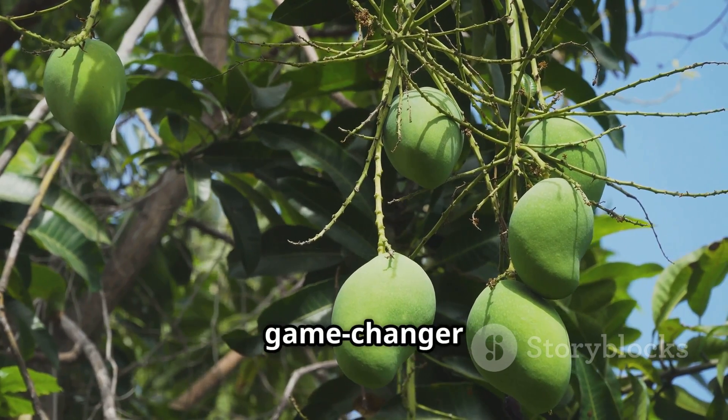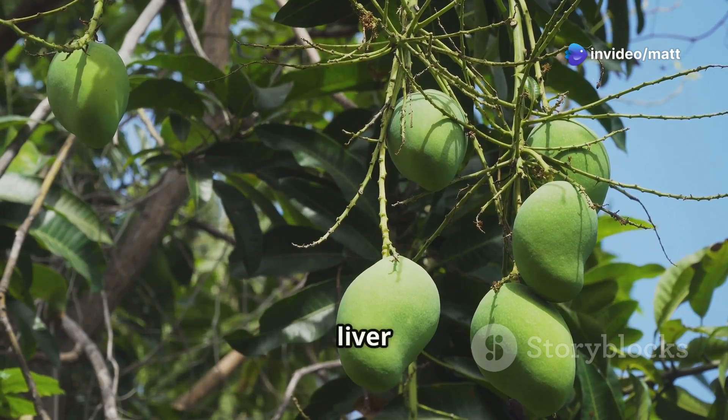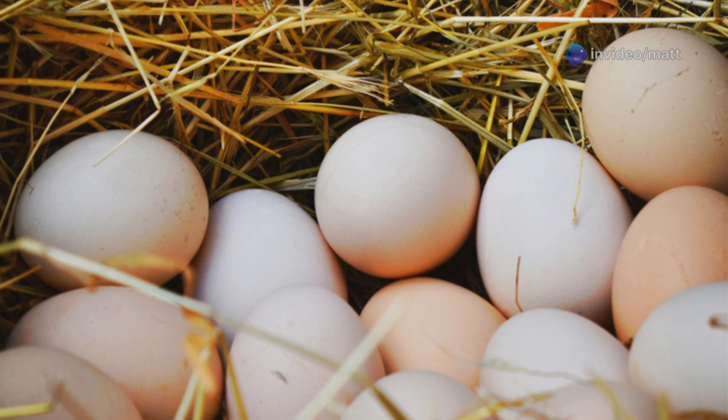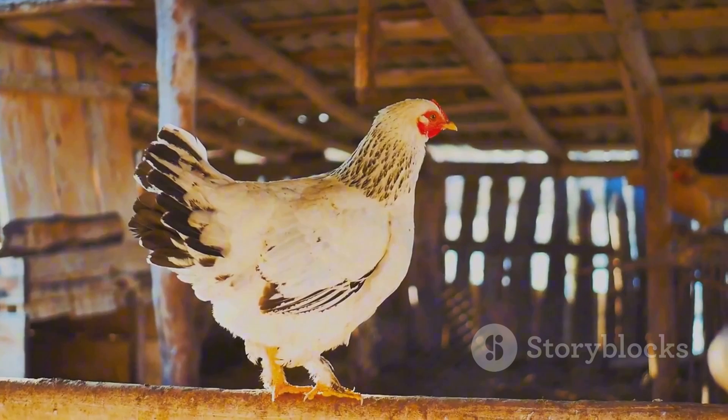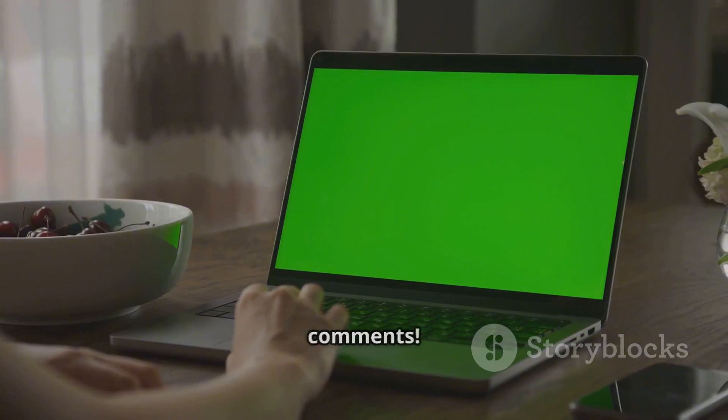Mango leaf extract is truly a natural game-changer for poultry farmers. By improving metabolism, boosting liver health, and fighting stress, it leads to healthier hens and more eggs, naturally. Have you ever tried natural supplements for your chickens? Let us know in the comments!